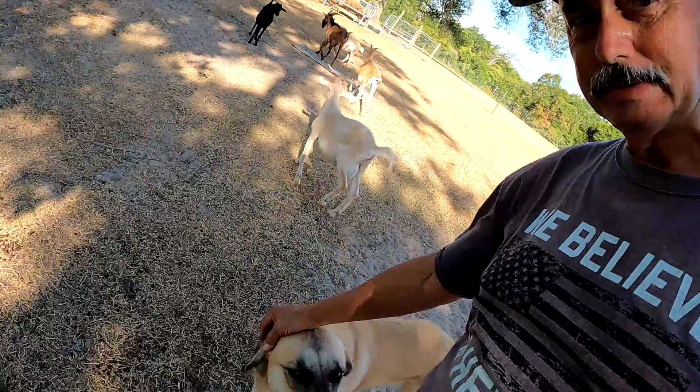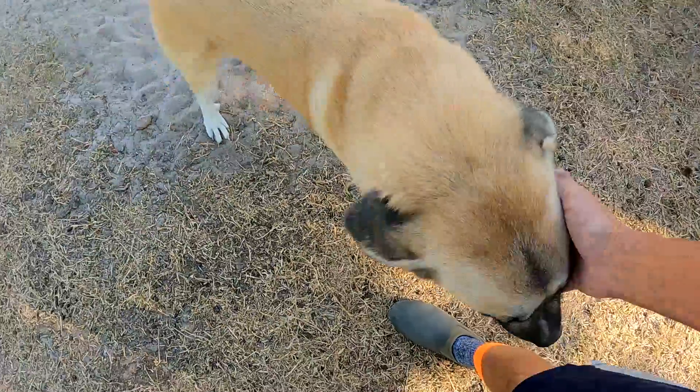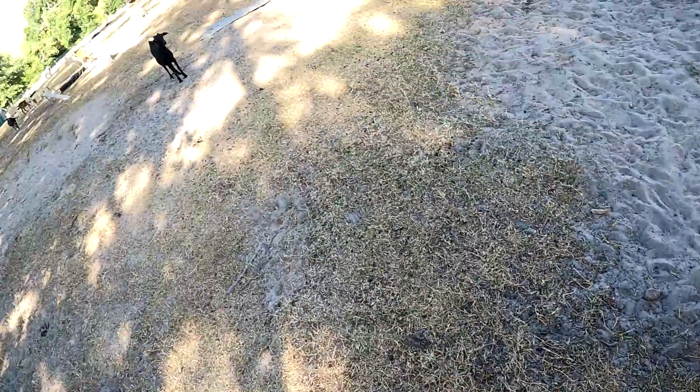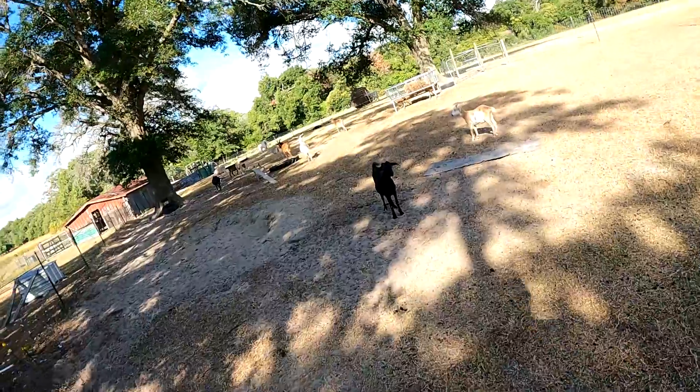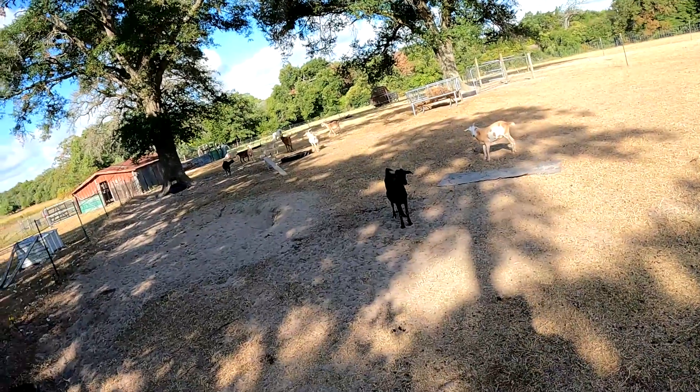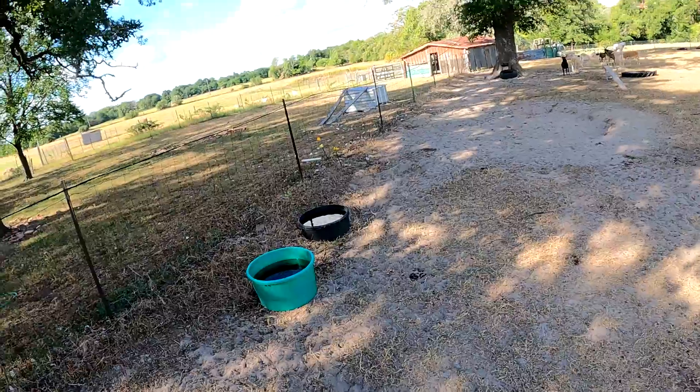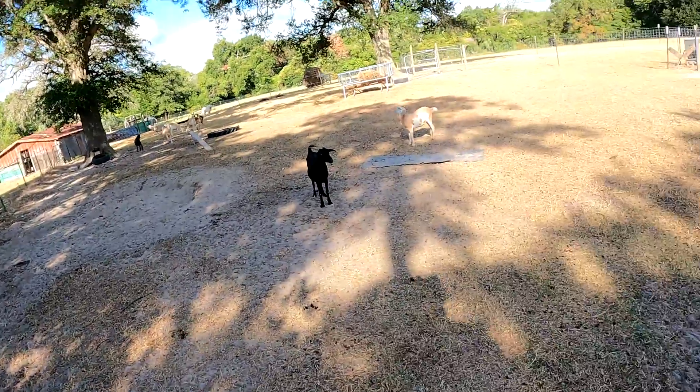Good morning family, we got another beautiful morning here in Central Texas, other than it's gonna start getting hot. We're out here with the goats — we got Grace down here with us. She's kind of following us around. We've already given them a little alfalfa this morning so they can get a little protein, and we got them some fresh water in their buckets out here, so hopefully everybody's pretty happy out here.